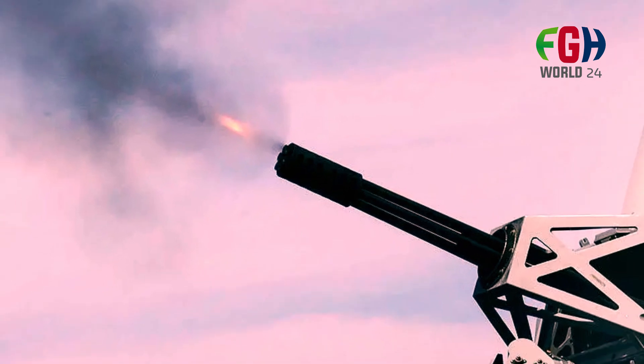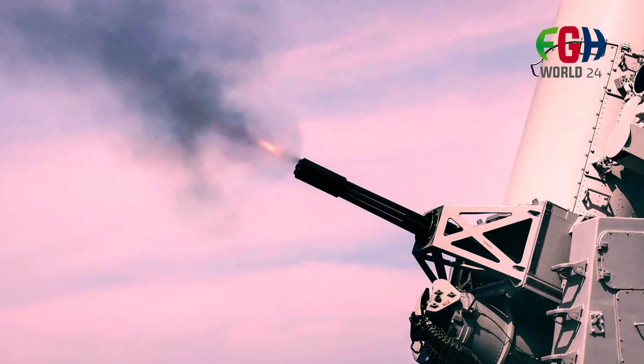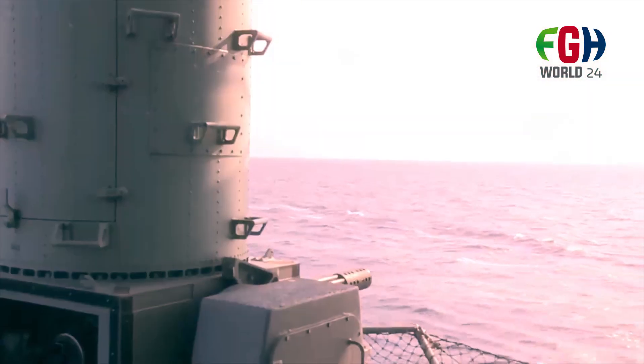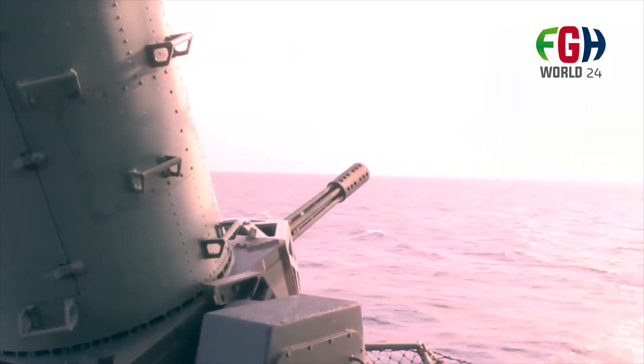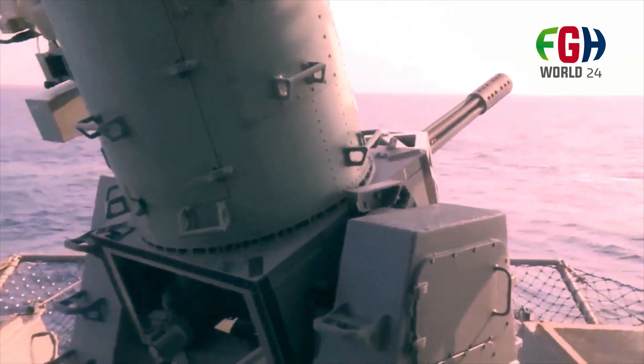Development and history: the Phalanx CIWS was developed in the 1970s by the General Dynamics Corporation, now Raytheon. It was initially deployed by the U.S. Navy in the late 1970s and has since been continually upgraded and refined. Over the years, several variants have been developed, including the Block Zero, Block One, Block One A, and Block One B.